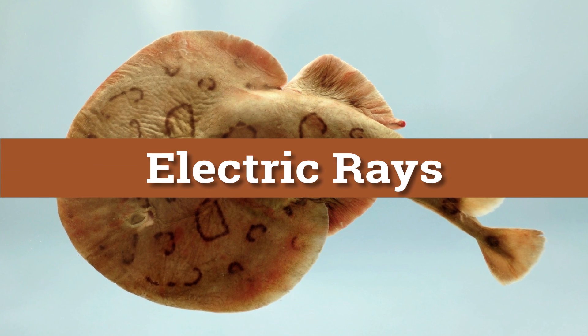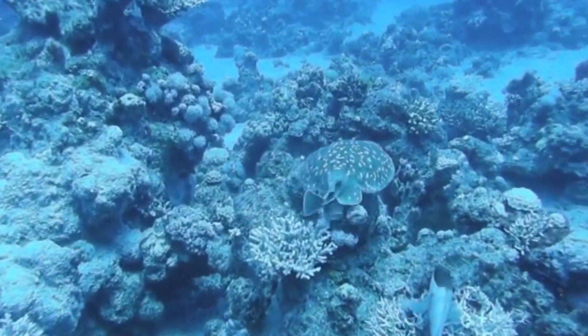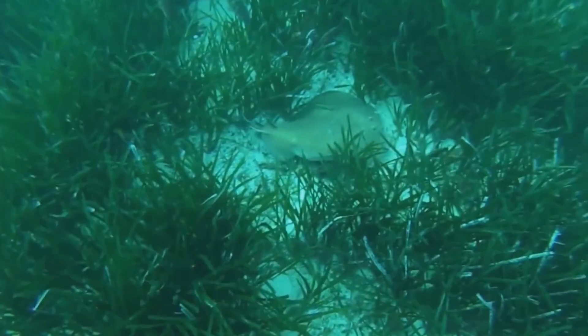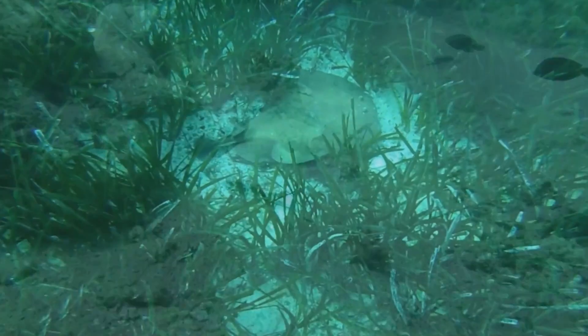It probably goes without saying, but electric rays are a group of rays that are capable of generating electricity. Depending on the ray, the voltage can be anywhere from 8 volts all the way up to 220 volts.